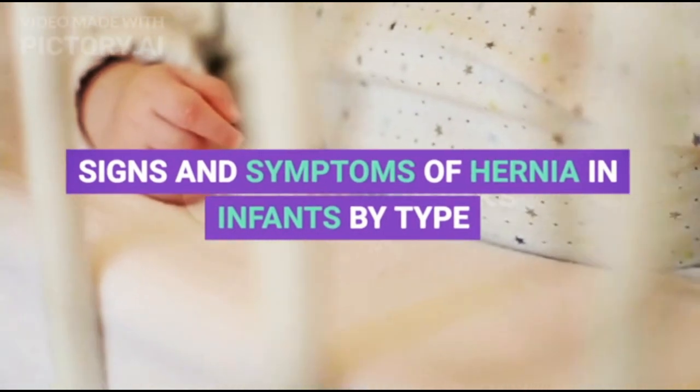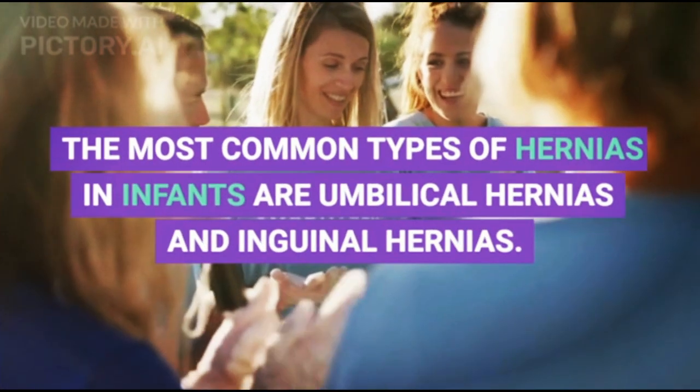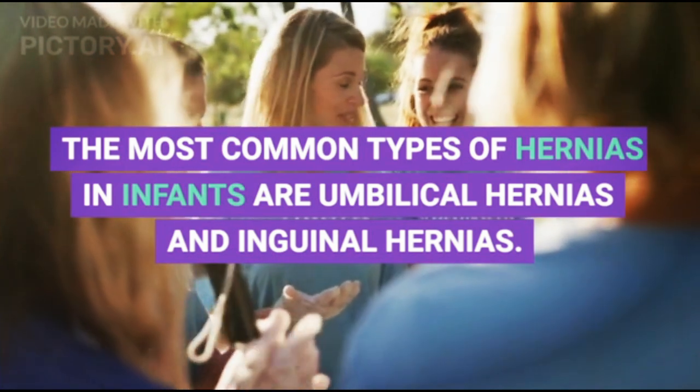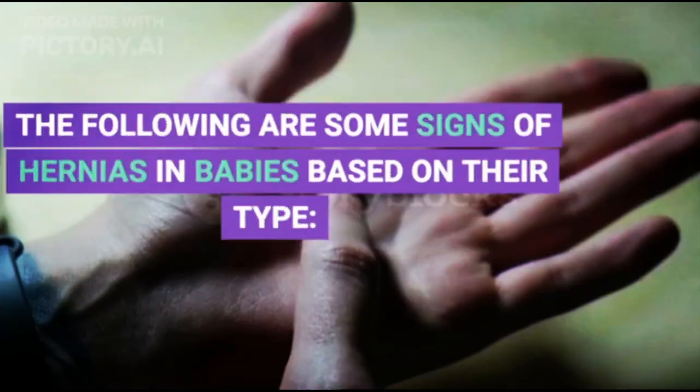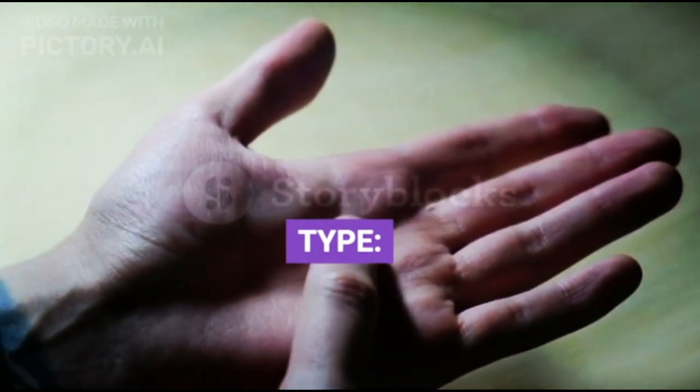Signs and symptoms of hernia in infants by type. The most common types of hernias in infants are umbilical hernias and inguinal hernias. The following are some signs of hernias in babies based on their type.